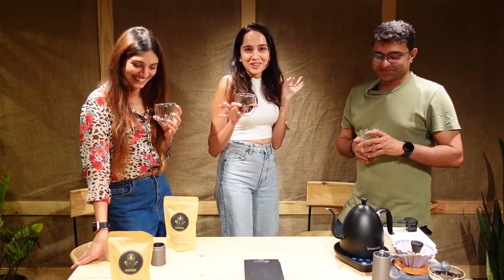That was a wonderful interaction. We're going to be back with another video which will be a session on brewing methods — I'm going to be brewing, which makes me totally nervous, but we'll see you in the next video where we'll actually be brewing different coffees. Thank you for watching.